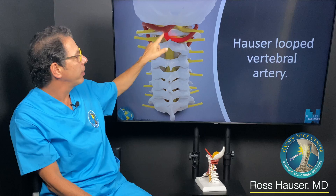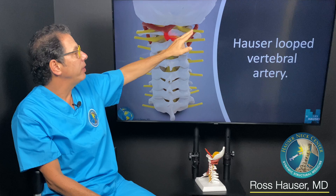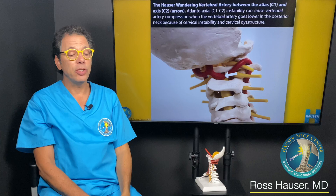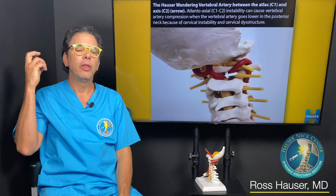I'm going to show you where the vertebral artery can get kinked using this model. The vertebral artery can get kinked at C1 when there's a lot of instability, and it can end up in places it's not supposed to be. I literally have a patient right now where basically all the arteries are getting compromised.